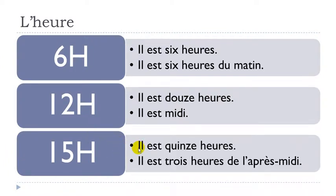Same thing here — we've got two options. The first one: il est quinze heures, because that's the number quinze, fifteen. The other option is to use three instead of quinze, and add après-midi: il est trois heures de l'après-midi. The first is the official form; the second is the informal one you'd use with friends or colleagues.